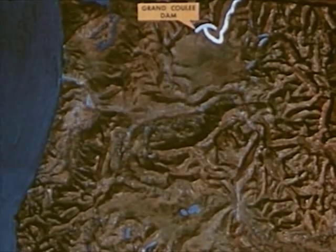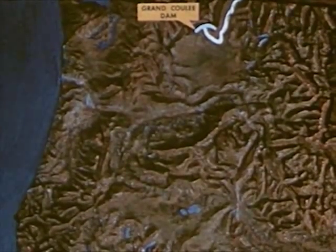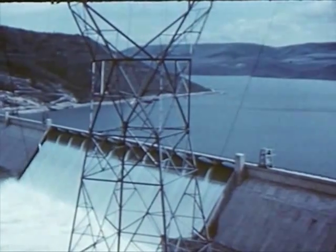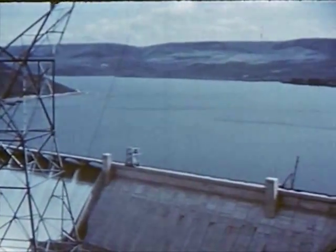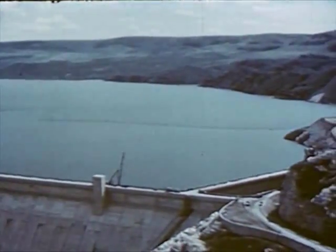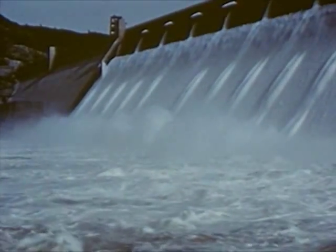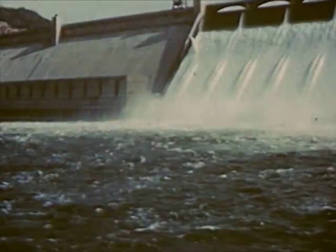Let's go back and travel down the Columbia, starting our journey at the Grand Coulee Dam in the upper river. This dam has created a lake that reaches 150 miles upstream. Columbia water is stored for use in irrigation, to help prevent floods, and to regulate the flow of the lower river. In order to hold back the tremendous force of the river, the dam had to be built as the largest masonry structure in the world.